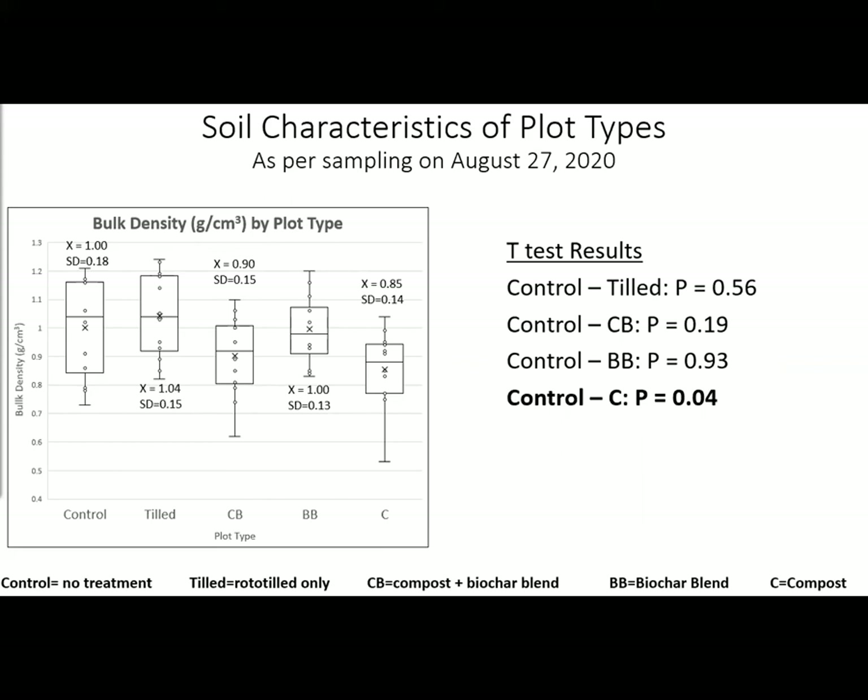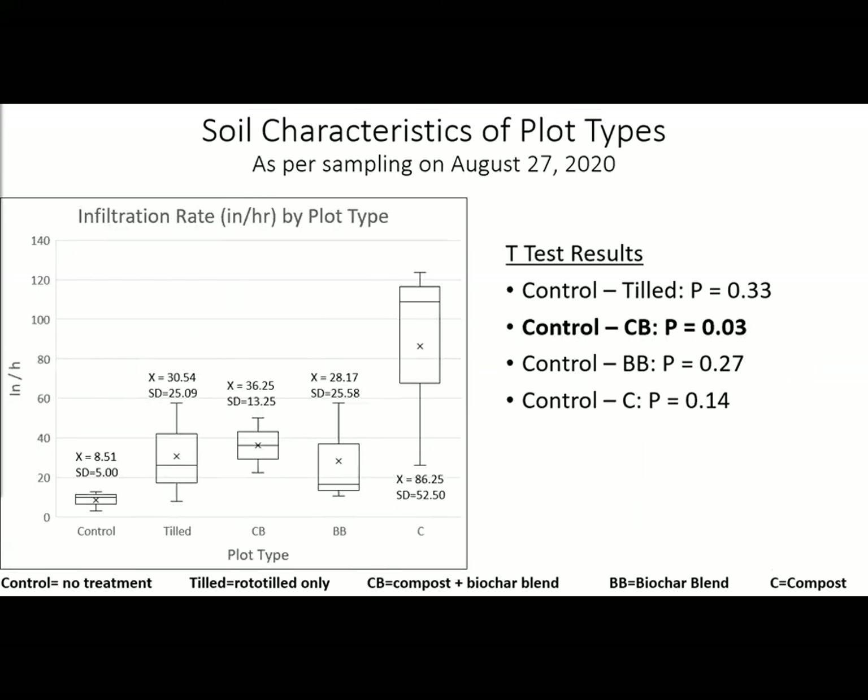It would be interesting to see how these bulk density values change over time as soil life develops and soil aggregates form. Increasing the water infiltration rate is extremely valuable in stormwater management. The only plot type to significantly improve the infiltration rate was the compost-biochar blend plots. The compost-only data displayed a wide range of variance, which otherwise might have been significantly faster than the control plots.